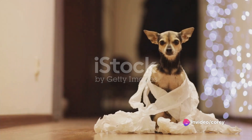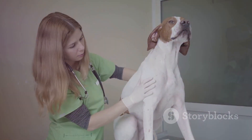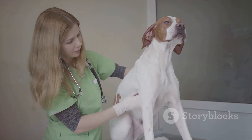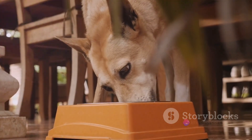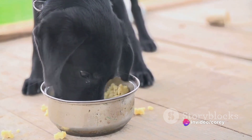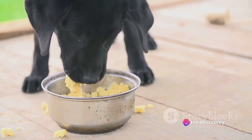Health issues can also play a part. Conditions like pancreatitis, intestinal infections, or malabsorption can lead to foul-smelling poop. Even the dog's digestion process itself can be a culprit. If a dog's digestive system is slow, food can ferment in the gut, leading to a rather pungent output.